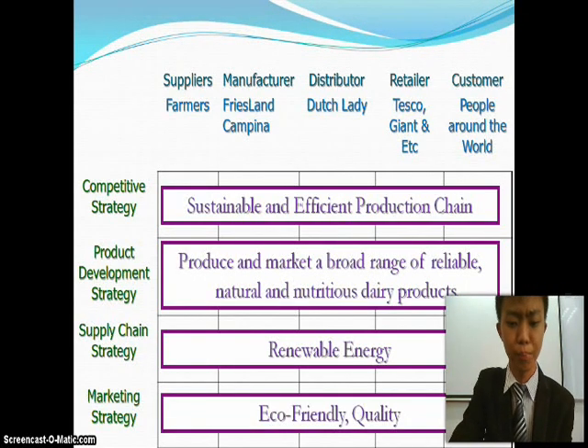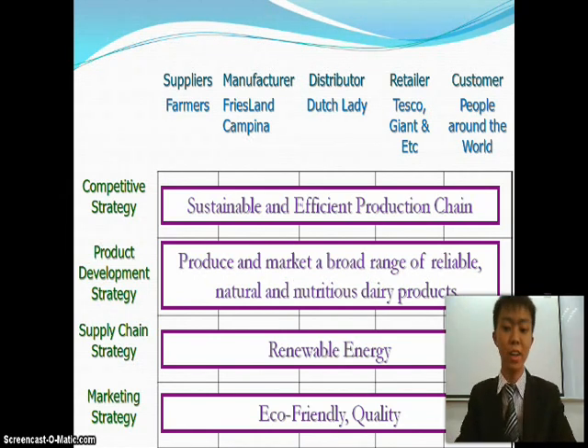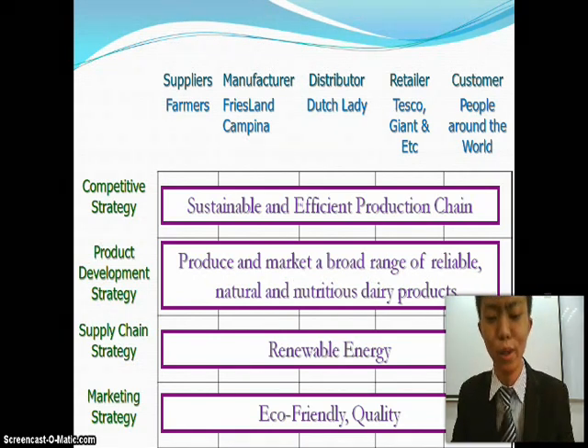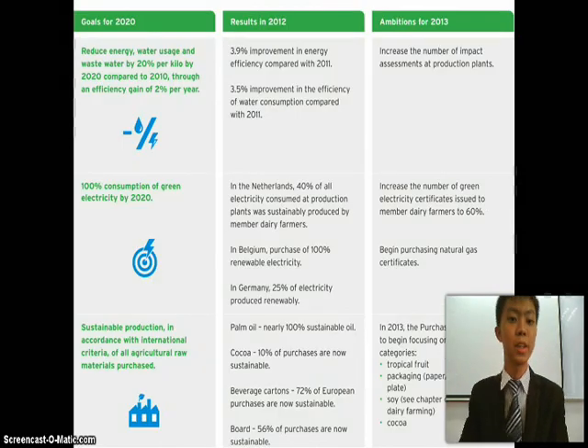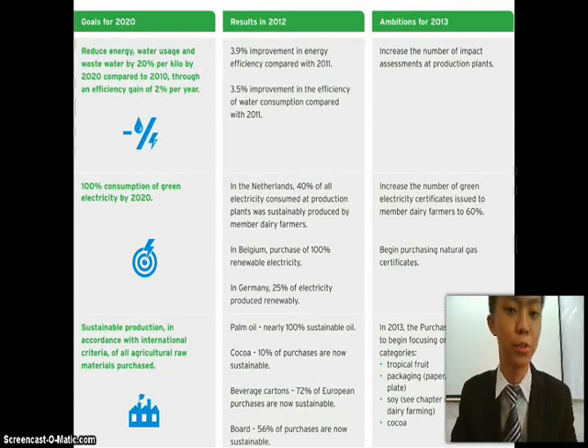Lastly, the marketing strategy which focuses on eco-friendly and quality. Dutch Lady will always maintain the quality to make sure that consumers have high customer satisfaction. This is the graph for the competitive strategy.